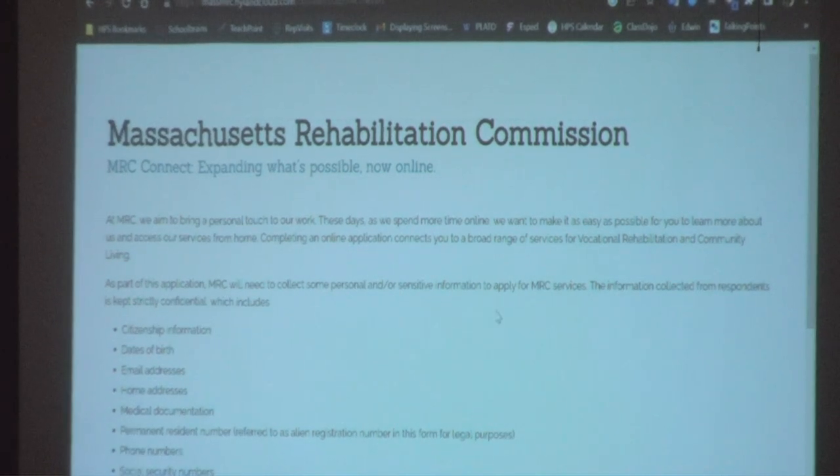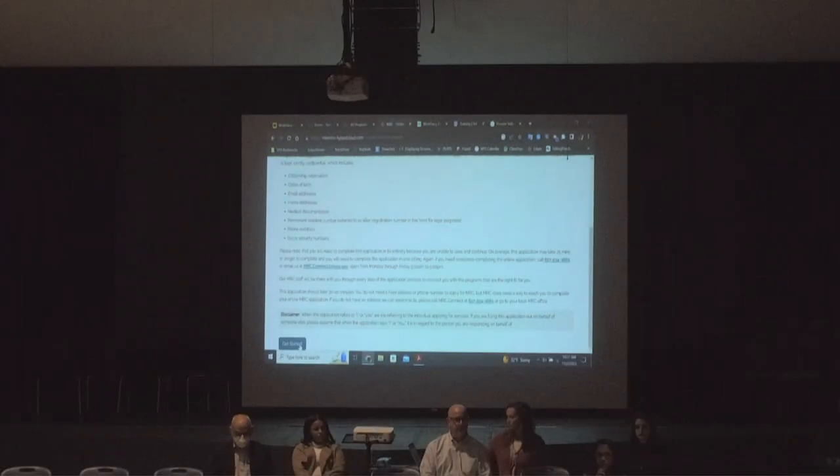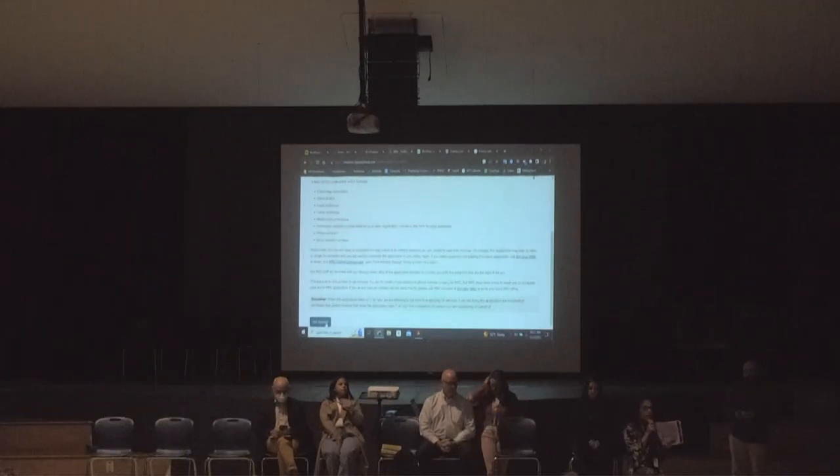There are some criteria to meet — it's income-based. If you receive public assistance, you will definitely be eligible. This year, our agency has approved up to $7,500 per student who meets the criteria to help with training — and not just students, but any other individuals in the community who need assistance.